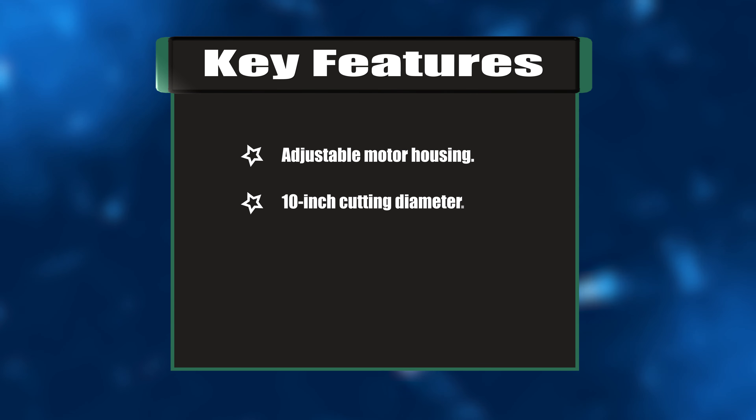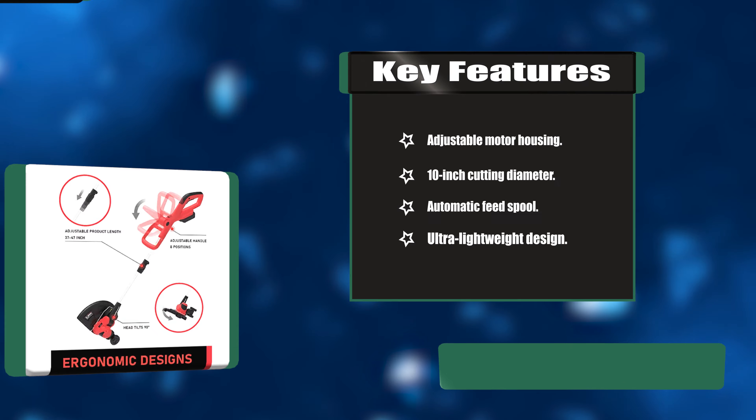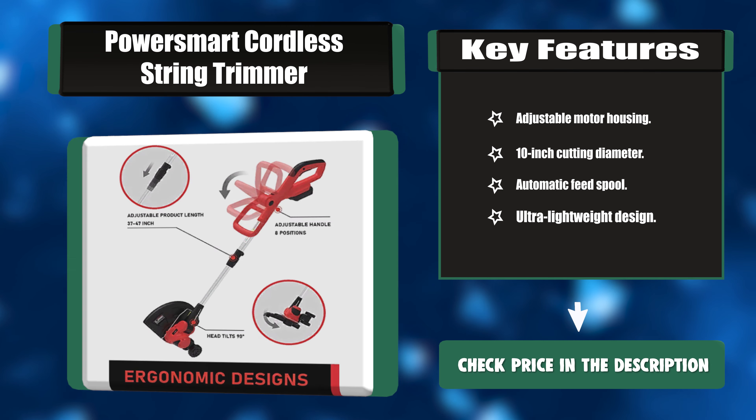Key features: adjustable motor housing, 10-inch cutting diameter, automatic feed spool, ultra-lightweight design.